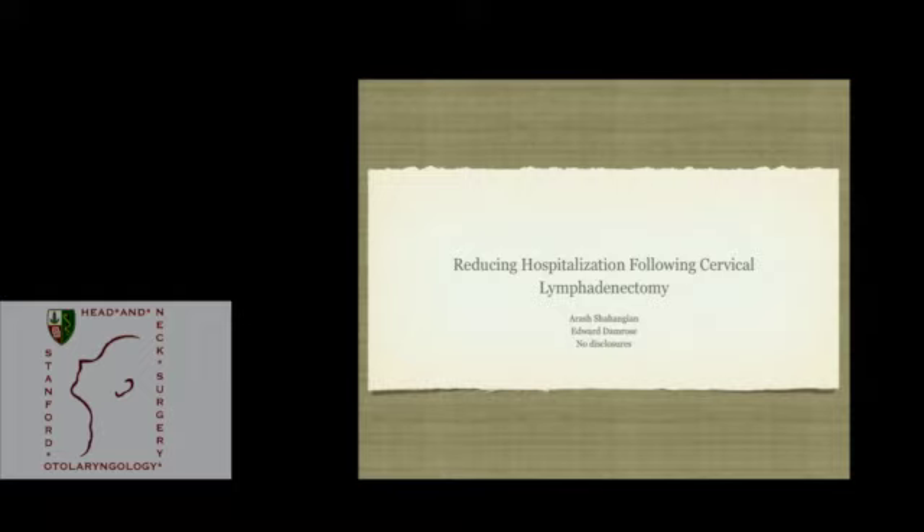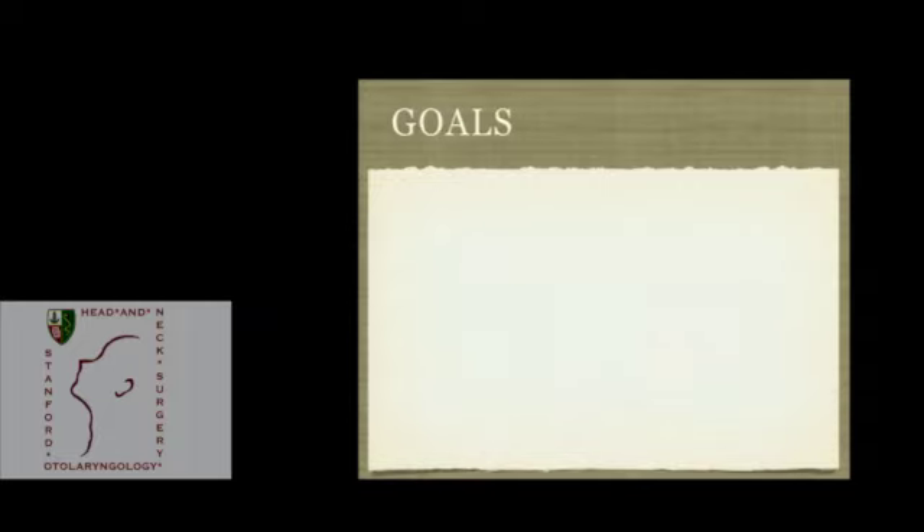My name is Ash. I'll be presenting my project regarding reducing hospitalizations after neck dissection. When I was an intern on plastic surgery and then on a head and neck service, I noticed that plastic surgery patients commonly went home with five or six drains. When I came to our service, I realized most of our patients stayed in hospital, and one of the main reasons was for drain management. I was curious to see if we could reduce the number of post-surgery hospitalizations due to drains alone.